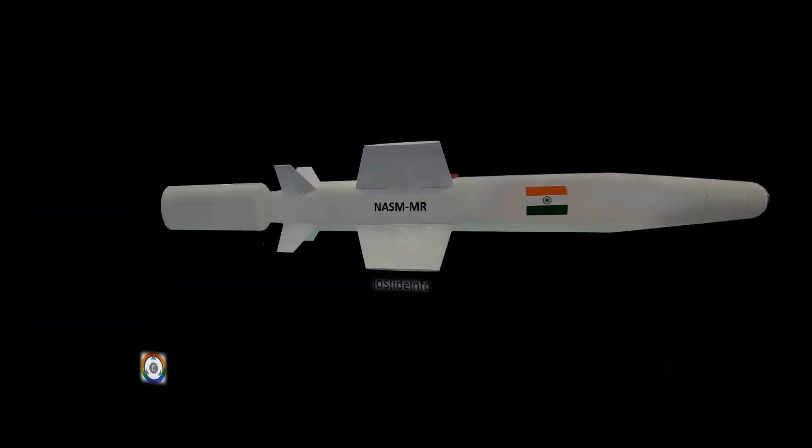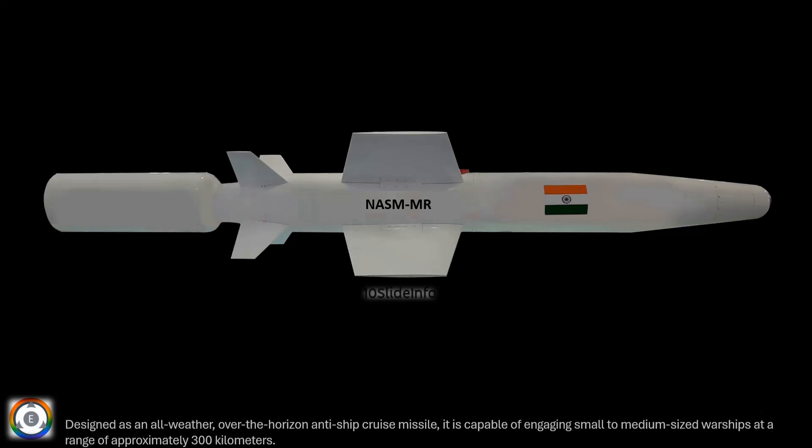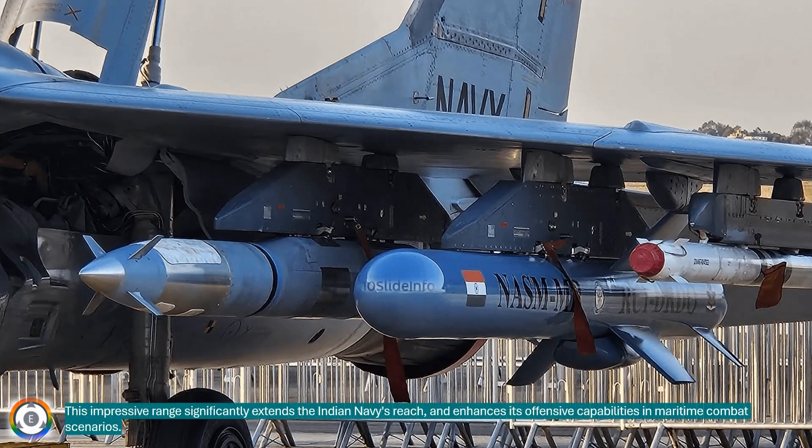Designed as an all-weather, over-the-horizon anti-ship cruise missile, it is capable of engaging small to medium-sized warships at a range of approximately 300 kilometers. This impressive range significantly extends the Indian Navy's reach and enhances its offensive capabilities in maritime combat scenarios.